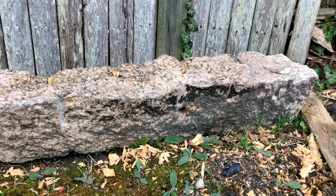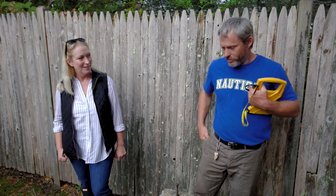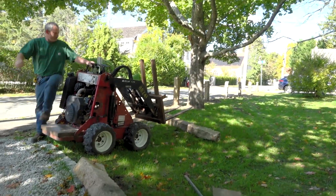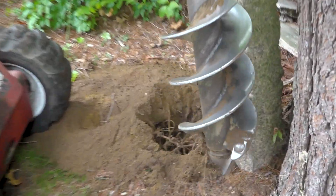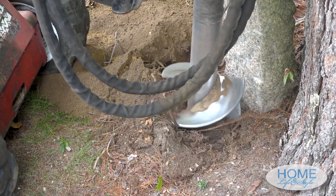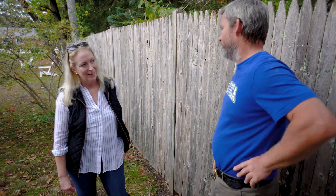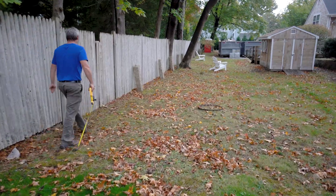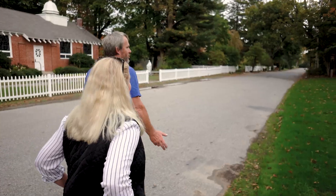Donald explained he can get the granite posts out regardless of how deep they are using a mini skid steer — called a Dingo — with hydraulic auger heads in different sizes, a stump grinder, and other attachments. It'll be a little tricky, but it'll look great and we'll be very happy with it. He'll get a price on materials and call with what it's going to run.